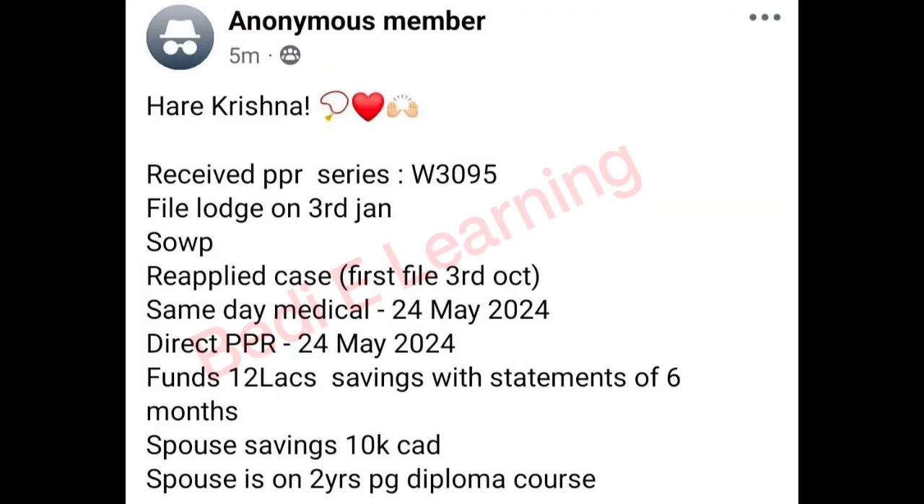Hare Krishna received PPR, series W3095. File lodged on 3rd October, SOWP reapplied. Same day medical 24 May 2024, direct PPR 24 May 2024. Fund 12 lakh savings with six-month statement. Spouse saving 10k Canadian, spouse on two-year PG diploma course. Congratulations!